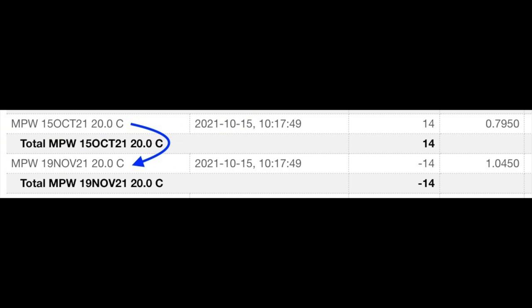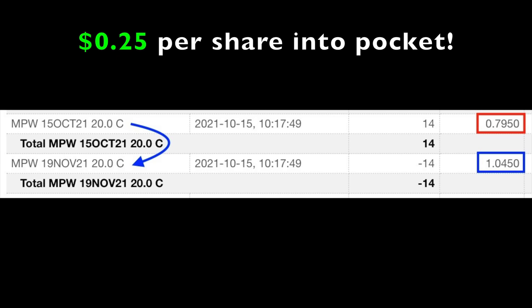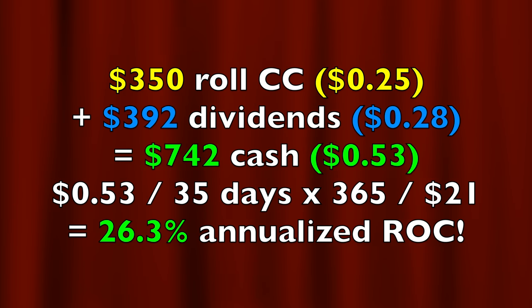In addition to dividends, we also rolled the covered call option that was expiring in October. On October 15th, we bought to close the call options expiring that day for $0.79 per share. Simultaneously, we sold the third Friday of November $20 call option and received $1.04 per share, netting us $0.25 per share, which alone paid us $350. On top of that, we also received $0.28 per share in dividends, so altogether we were paid $0.53 per share. The annualized return, based on the maximum 35 days we would be in this position divided by our initial purchase price of $20 per share, equates to a 26.3% annualized non-leveraged return on capital. I'll keep doing covered calls based on those kinds of returns.